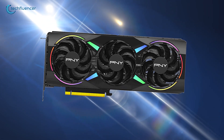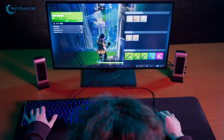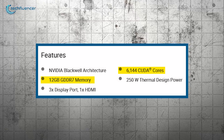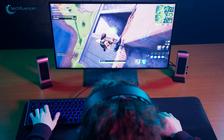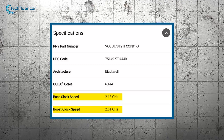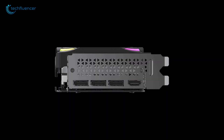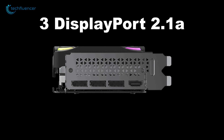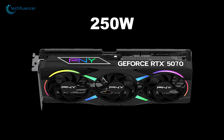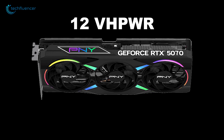Next is the PNY GeForce RTX 5070 Series, powered by NVIDIA's Blackwell Architecture, offering a significant leap in gaming and creative performance. This GPU is equipped with 6,144 CUDA cores and 12 GB of GDDR7 memory, delivering high frame rates and enhanced visual fidelity. The base clock speed is 2.16 GHz with a boost clock reaching 2.51 GHz, ensuring smooth gameplay and efficient content creation. Connectivity options include three DisplayPort 2.1a outputs and one HDMI 2.1b port, supporting multiple high-resolution displays. The card requires a 250-watt TDP and utilizes a single 12VHPWR power connector, streamlining power delivery.